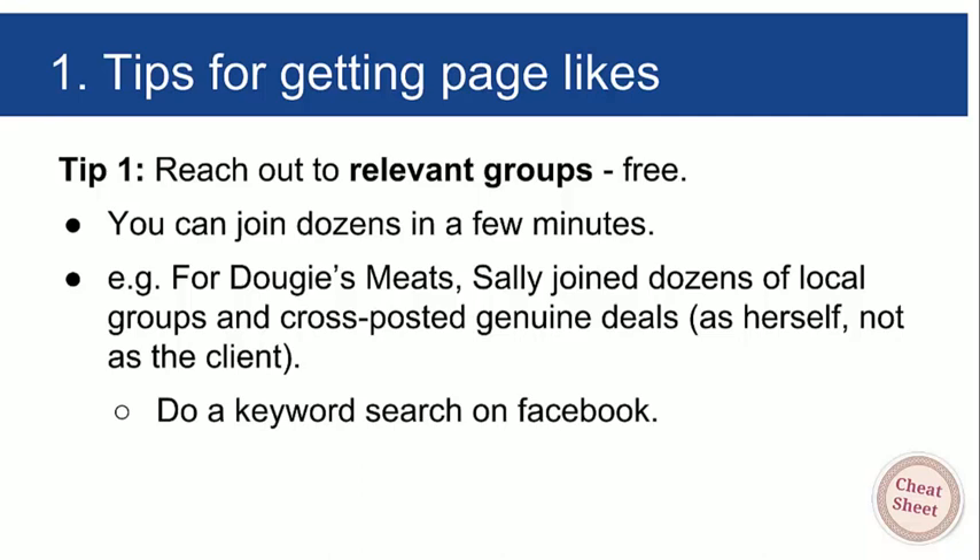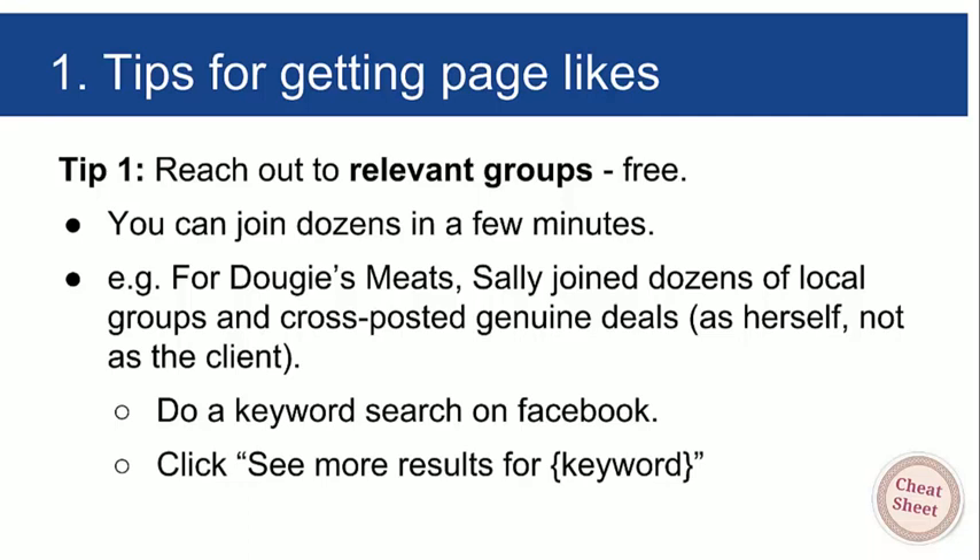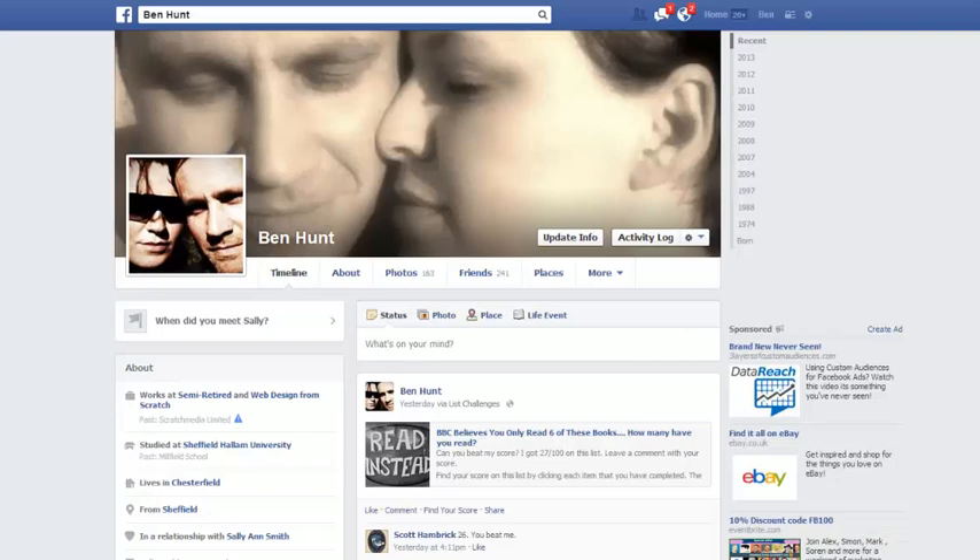Start with a keyword search on Facebook — the search bar is actually quite powerful. Click 'See more results' and you may see groups that include that keyword in their name. If you want local groups to do with bargains, buying and selling, or a specific interest, just use the Facebook search bar. I'm going to do a quick example of how to find Facebook groups related to a particular keyword.